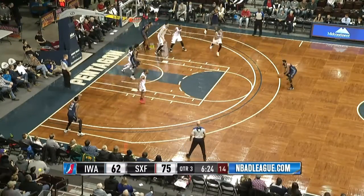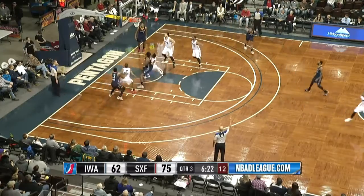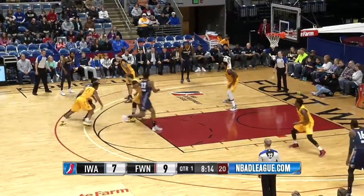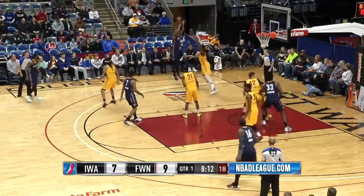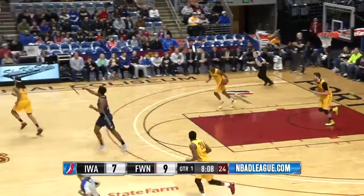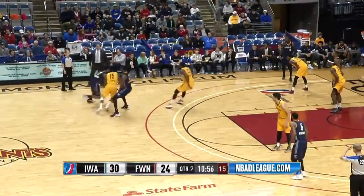Wisnant controlling, driving in the lane, going through the paint, sending it out. Wisnant, three, top of the key — got it to go, there with his strength and patience in the post. From the corner, Jarrell Martin on a shot — got it! That's a two-ball that ties the score, 24, for the Mad Ants.